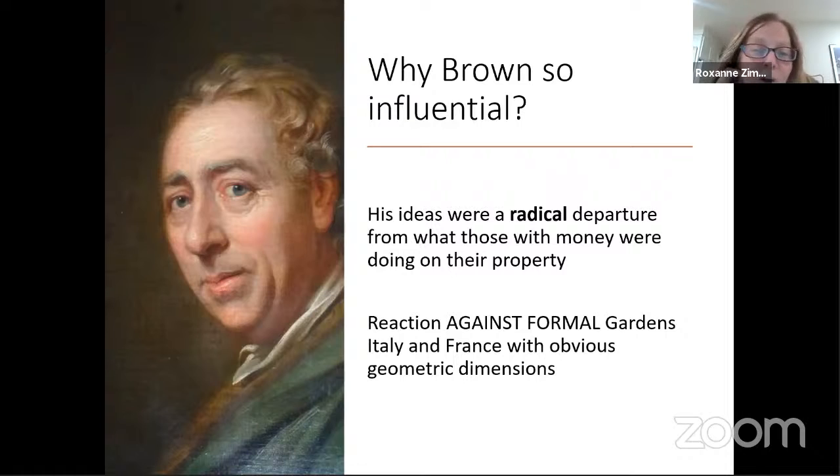Another reason Brown was so influential is that what he was suggesting to his clients was really off the page — a radical departure from whatever people with a great deal of money were doing on their property. In particular, what Brown was suggesting was nothing like what was going on in France or Italy, because those were very formal gardens with very precise geometric dimensions.